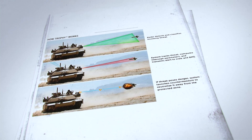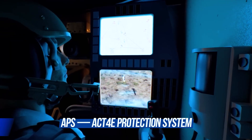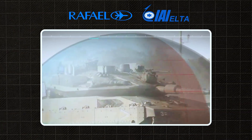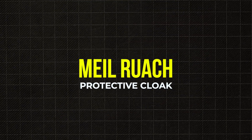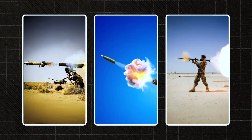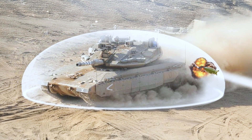Eventually, the Trophy system was installed on this very platform. Trophy is an Israeli active protection system developed by Rafael Advanced Defense Systems in cooperation with Elta Systems, part of Israel Aerospace Industries. Its original name was Meil Ruach — Hebrew for 'protective cloak.' It is the world's first APS to demonstrate real battlefield effectiveness, detecting and neutralizing incoming anti-tank threats such as missiles, ATGMs, shaped-charge shells, and sometimes even RPGs. Trophy provides real-time protection, requires no external input, and operates fully autonomously. It was this system that turned the Merkava 4 into a truly formidable tank.